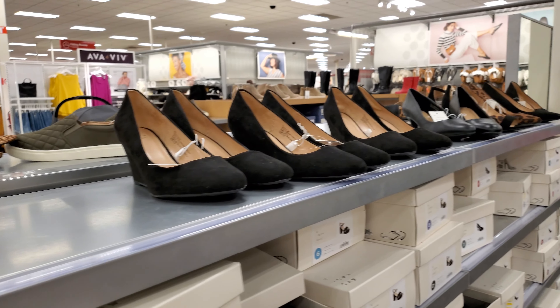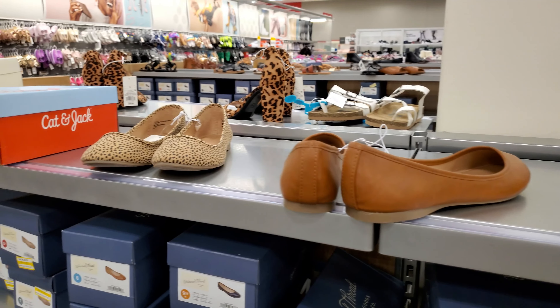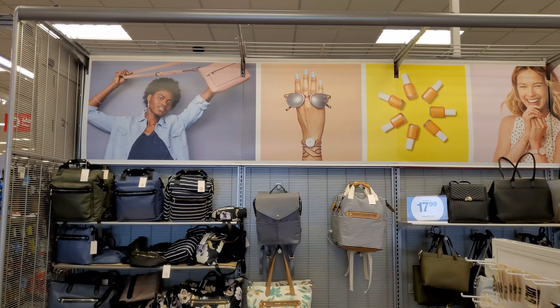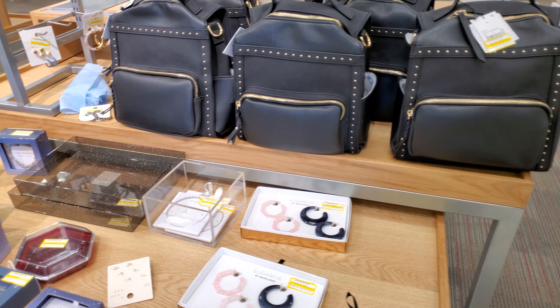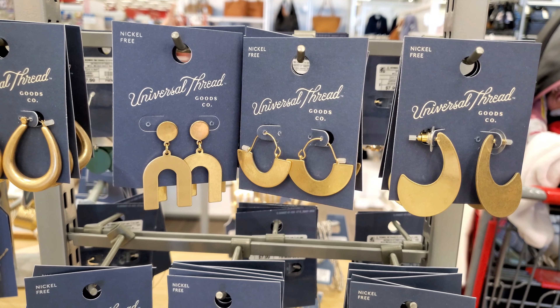Let's choose some fancy belt for our look, and leather black color shoes which fit our outfits. And the last item is accessories. There are many different styles of accessories in Target, and I selected several of them for my outfits.